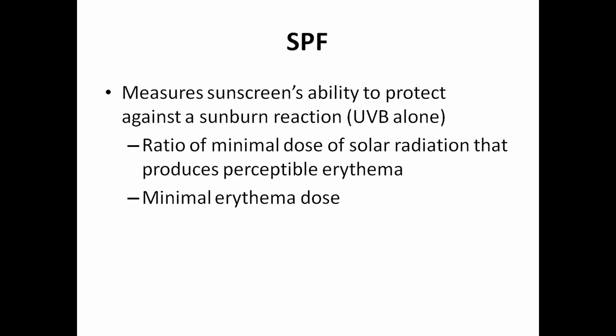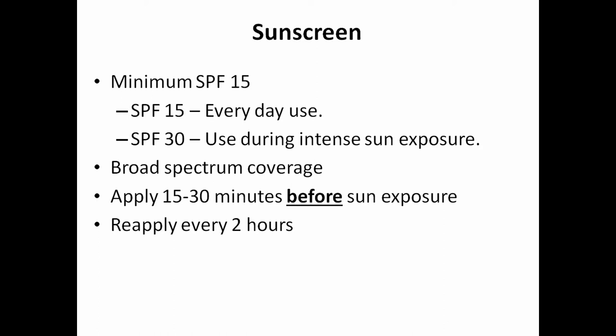SPF measures the sunscreen's ability to protect against sunburn — UVB alone. The minimum SPF recommended is 15. The American Academy of Dermatology recommends SPF 15 for everyday use, and a minimum of SPF 30 if you're going out in the sun. If you have lighter skin, they recommend SPF 30 to 50. You want broad spectrum coverage, and apply it 15 to 30 minutes before sun exposure — put it on while you're loading up the car so it's soaked in by the time you're out in the sun. Reapply every two hours.